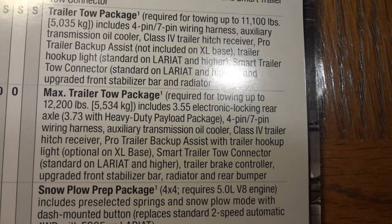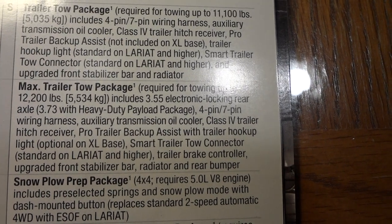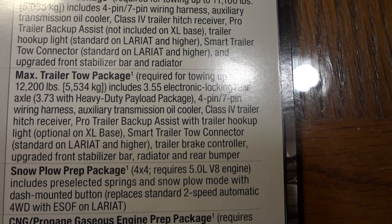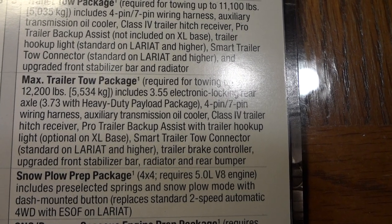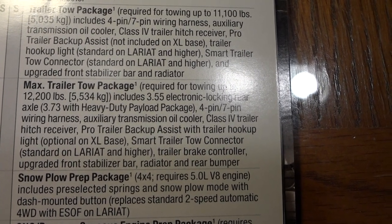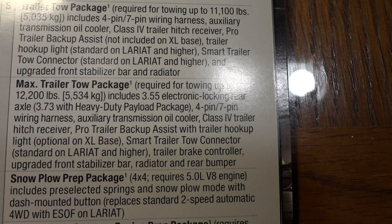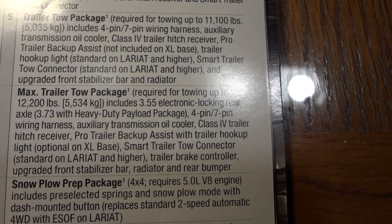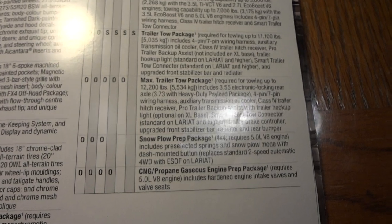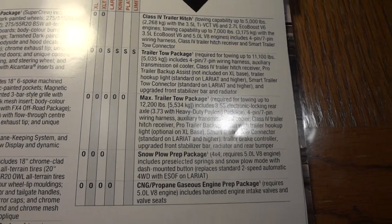The max tow package also includes the heavy-duty payload package, which is going to add a lot of weight to your truck. It requires a transmission cooler, upgraded front stabilizer bar, radiator, rear bumper, and different heavier wheels and tires to handle all this weight. So you're going to get a stiffer suspension and worse fuel mileage, and a rougher ride when the truck is empty, in order to have that maximum payload and maximum tow package.